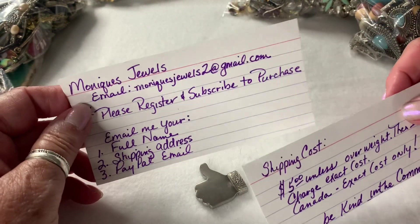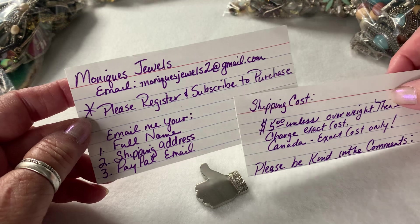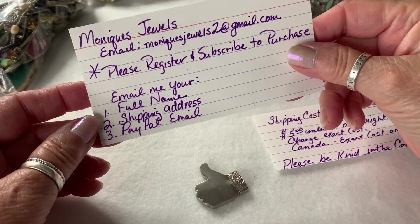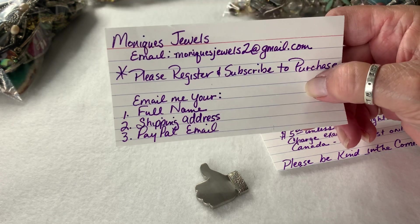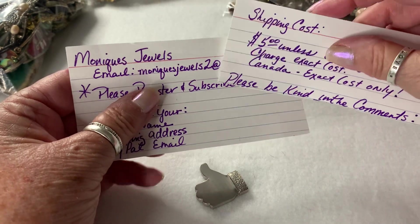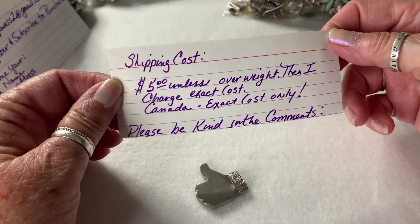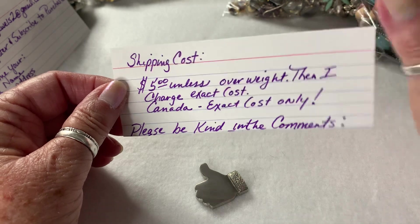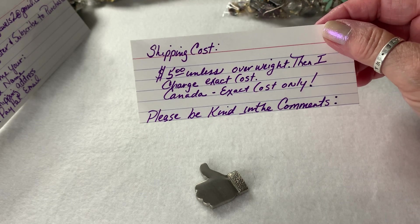This is my email address — please register and subscribe to purchase for my next live, whenever that will be. It might be this week, it might not be till next week. I'm still working on getting some more jewelry. I don't know if I'll do American Thrift again — I just was not very happy with it. To register, just email me your full name, shipping address, and your PayPal email. Shipping cost is $5, and overweight — about 11 to 12 ounces — goes up to $6, and up to a pound it's about $8.